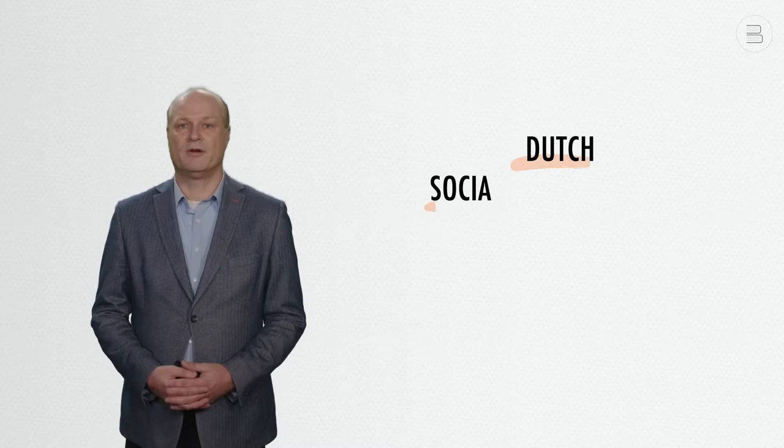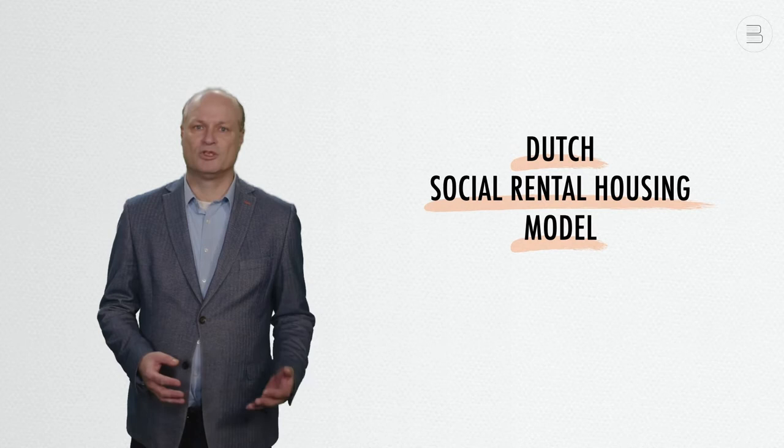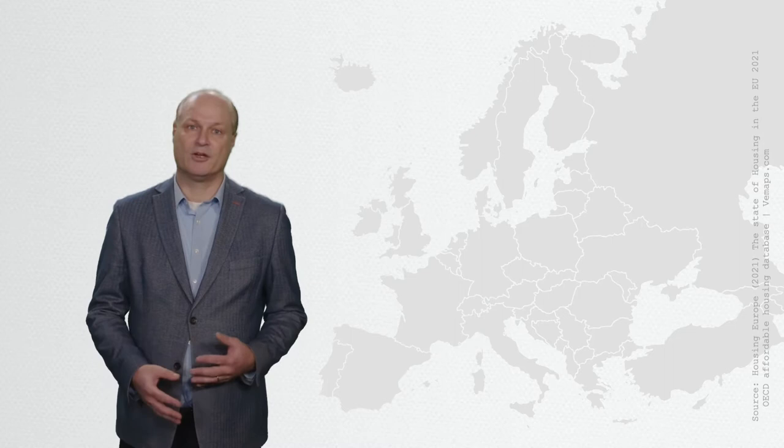This brief video lecture is about the Dutch social rental housing model. This model has served as a best practice for the rest of the world for a long time. However, as the video will show, Dutch social rental housing has come under increasing pressure in recent years. But before explaining this further, I would first like to take a European perspective.